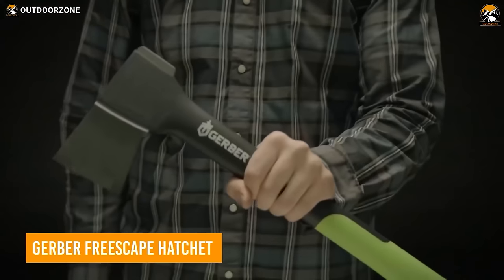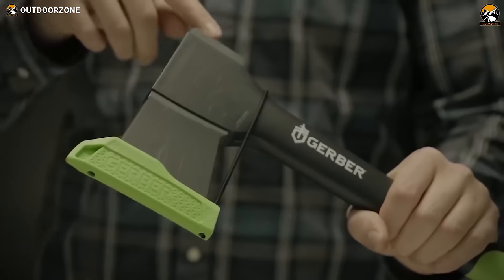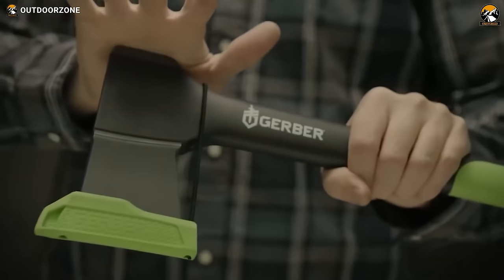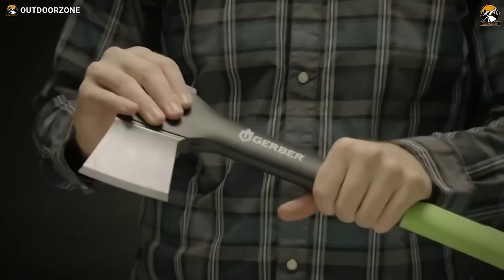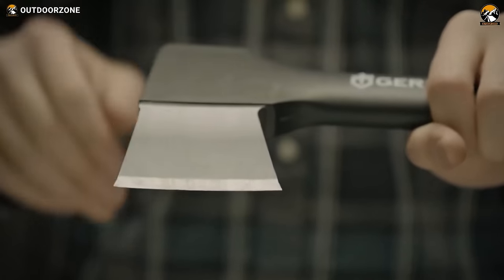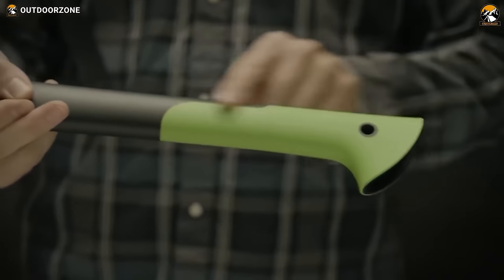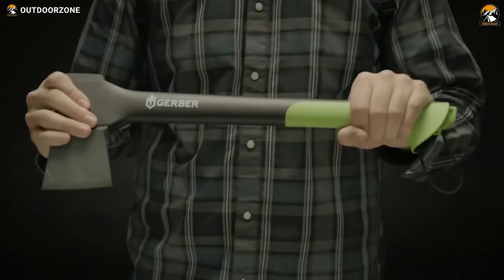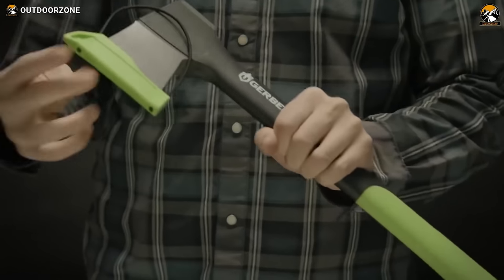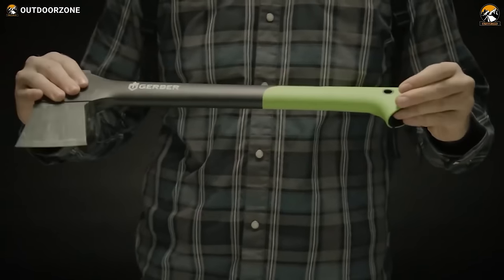Bushcraft essentials need to be strong and durable, and the Gerber Freescape hatchet is definitely a worthy choice. The forged steel head ensures efficient and reliable chopping of wood or other items. A PTFE coating on its head increases cutting power by reducing friction and keeps it protected from corrosion to ensure longevity. The handle is made of shock-absorbing composite material designed to reduce hand strain and withstand hard impacts. It also comes with a slim sheath that protects you from the sharp edge while providing excellent portability.